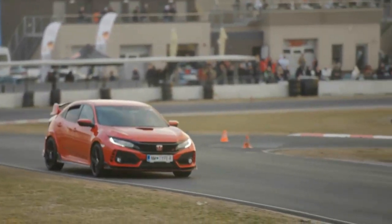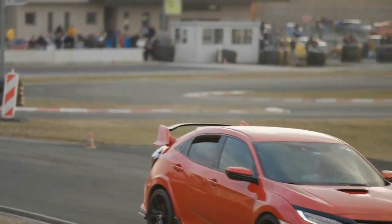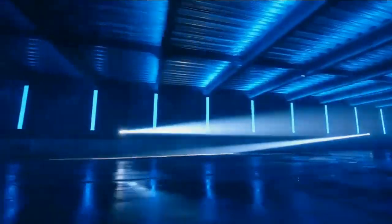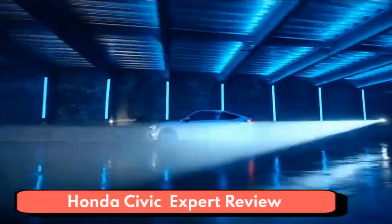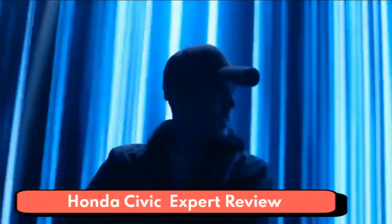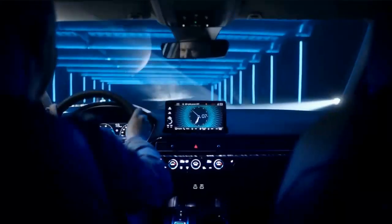2023 Honda Civic. An icon of reliable, affordable transportation, the Honda Civic is now in its best form yet. The current 11th generation Civic went on sale for the 2022 model year, available in sedan and hatchback body styles.